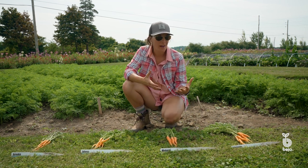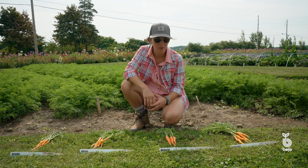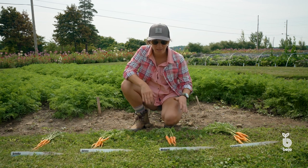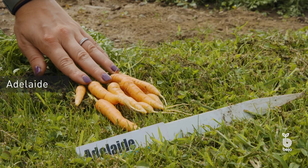We have varieties of true baby carrots that will give you full carrot-y flavor and excellent sweetness. And we have them over a variety of harvest slots, so you can go in with one planting of four varieties and harvest successively over about 20 days.